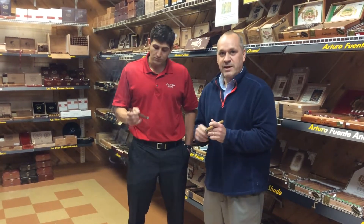This has an Ecuadorian Connecticut wrapper, a Sumatran binder, and Nicaraguan and Dominican filler. So it's a completely different cigar. It's much more medium and smoother. You get a lot of different flavors from it, so we don't sacrifice that.